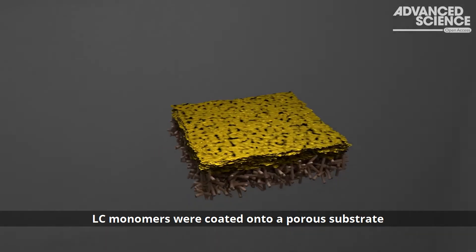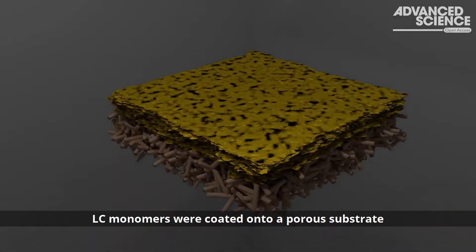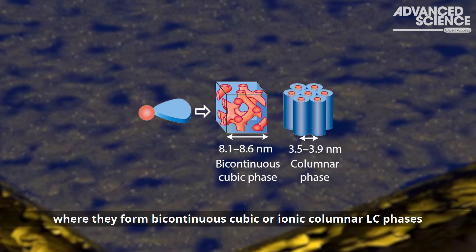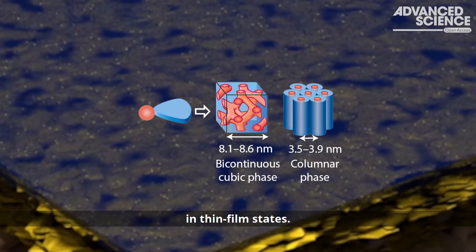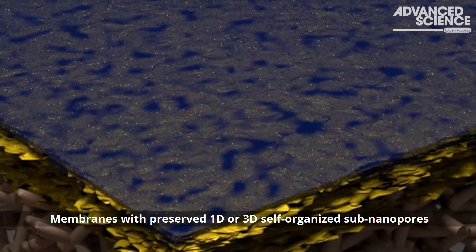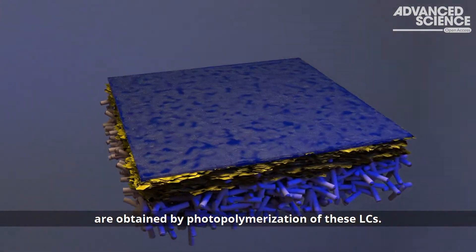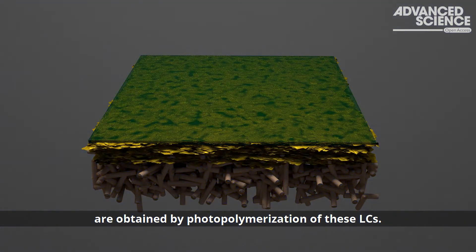Liquid crystal monomers were coated onto a porous substrate, where they form bicontinuous cubic or ionic columnar liquid crystal phases in thin film states. Membranes with preserved 1D or 3D self-organized sub-nanopores are obtained by photopolymerization of these liquid crystals.